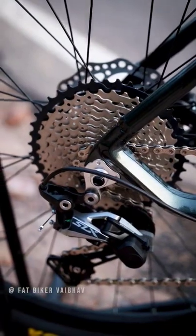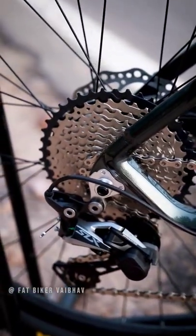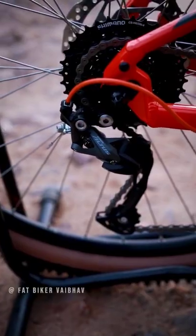First of all, we have the Detroit — there is an SLX 11-speed system, that too from Shimano. In the KDM, you get the Shimano Altus 3.9.